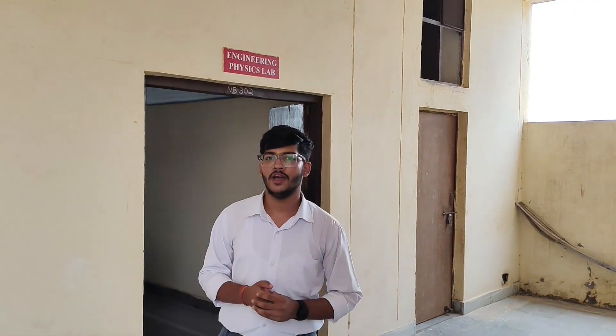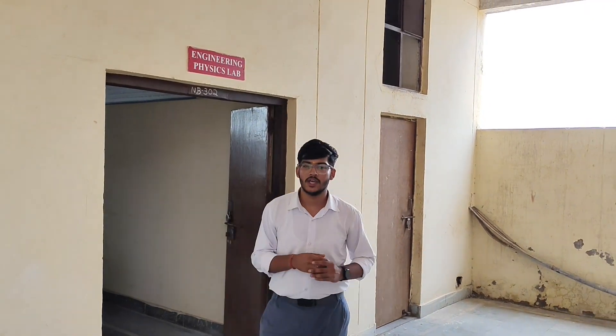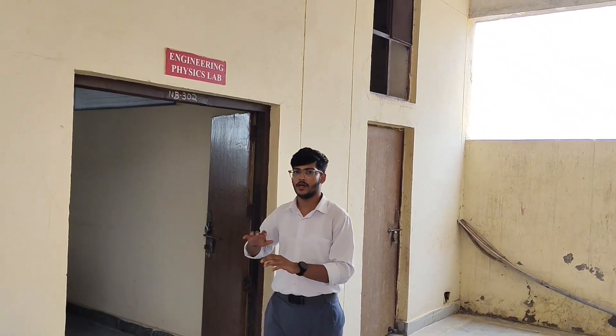On the 3rd floor of the new building, we have a bridge lab which has 2 chambers — one library and another library.